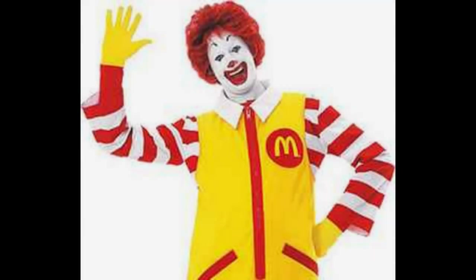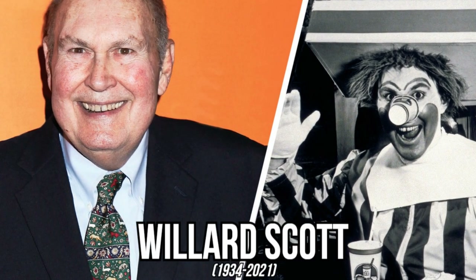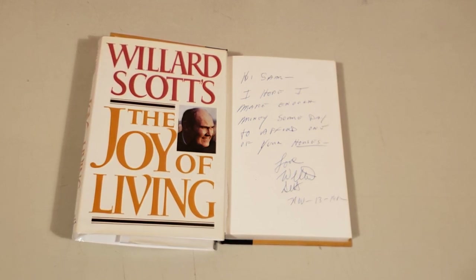We all know him, even though he hasn't been a prominent McDonald's character in a long time, but do we know how he even started? While credited by McDonald's as the first performer to portray Ronald McDonald, Willard Scott wouldn't get any recognition until 2000, and never any royalties.